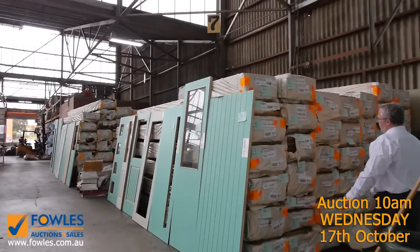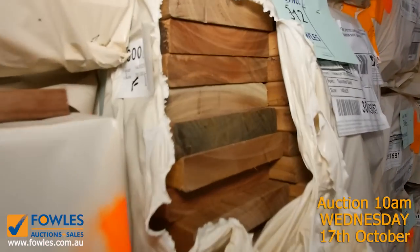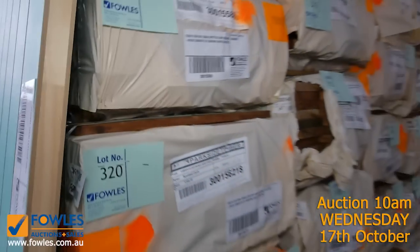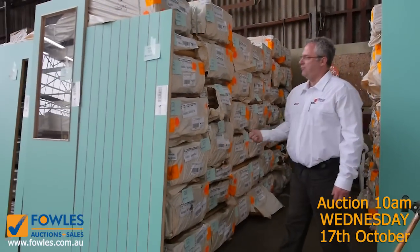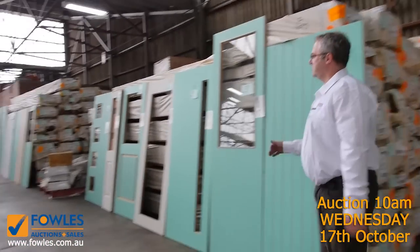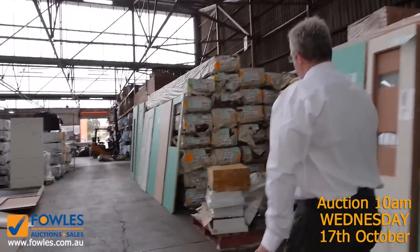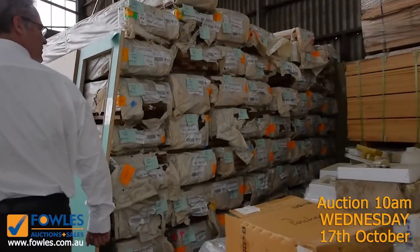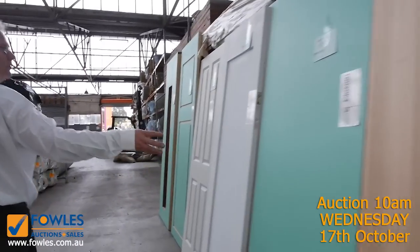A fresh load of spotted gum has come in — this will be ever popular. We've got 135 by 19 spotted gum, 140 by 25 decking, 86mm, and even some of the narrow 64mm. There's flooring, cladding, and a whole range of spotted gum and mixed Queensland hardwood. Really nice decking coming in just as decking season is here — it's been flying out the door.